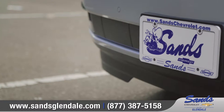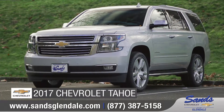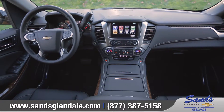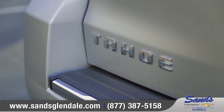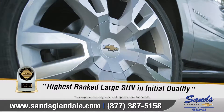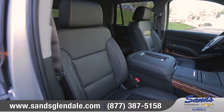Sands Chevrolet Glendale, where the valley meets value. Today we'd like to talk about the 2017 Chevrolet Tahoe. With bold styling, advanced technology, and powerful performance, the 2017 Tahoe is a full-size SUV designed to make an impression. It's no wonder Tahoe has been named the highest ranked large SUV in initial quality by JD Power.